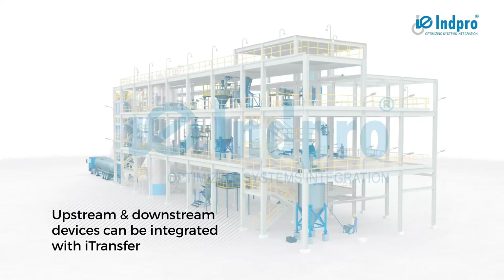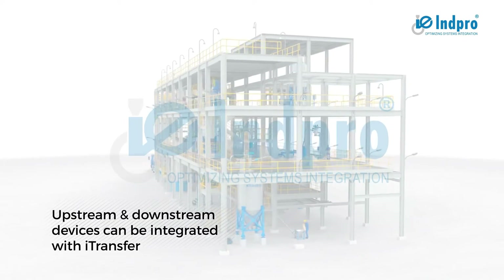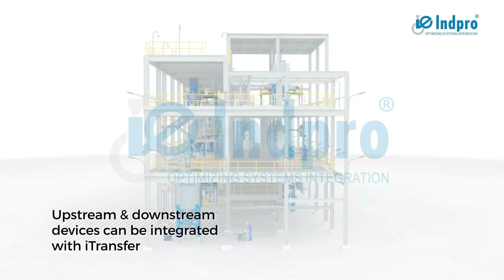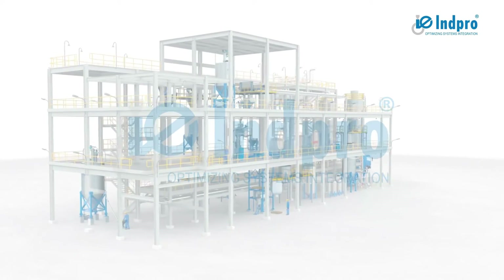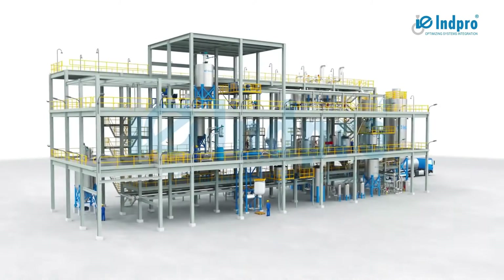A number of upstream and downstream devices can be integrated with iTransfer, some of which may already be at your facility, or you can take advantage of our full system solution.